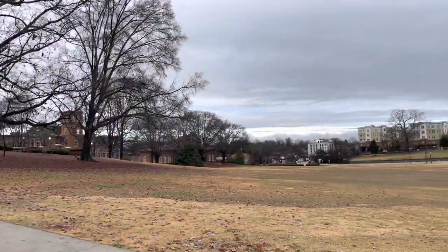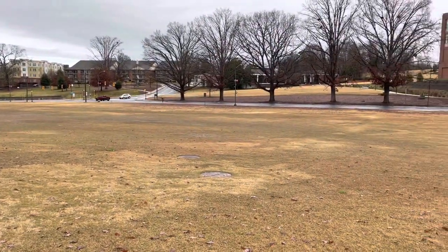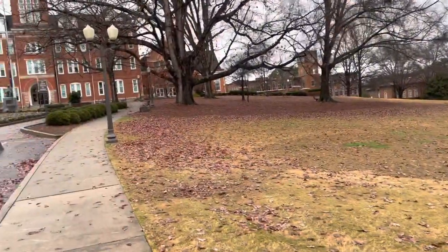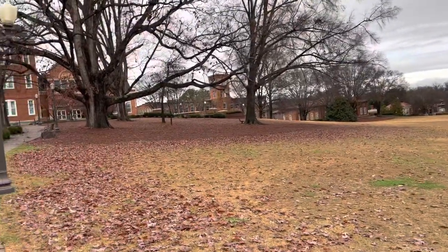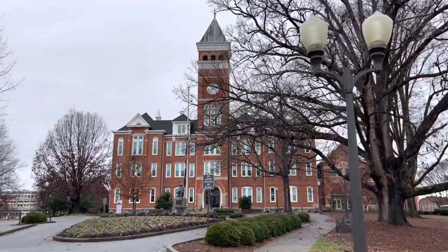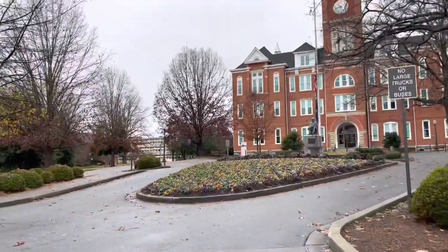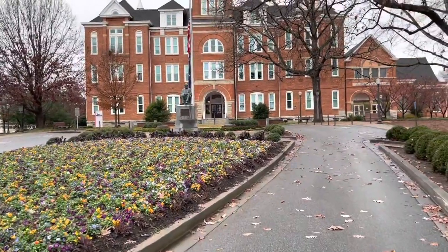I decided to pull in here because driving by is not going to really show you anything. As you can see, it's very wet on the field. All the grass has gone dormant for the wintertime, so it's all brown. But during the season it's beautiful — typically a bunch of people out here laying around, eating lunch, throwing a Frisbee, whatever. And there's Tillman — I wonder if it's open. Probably not. I'm not going to go inside anyway.